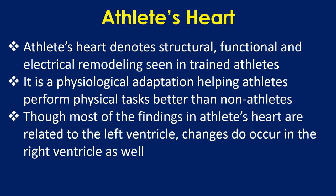Athlete's heart denotes structural, functional, and electrical remodeling seen in trained athletes. It is a physiological adaptation helping athletes perform physical tasks better than non-athletes. Though most of the findings in athlete's heart are related to the left ventricle, changes do occur in the right ventricle as well.